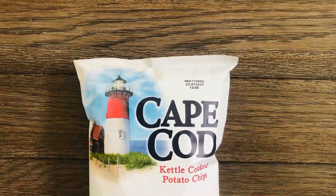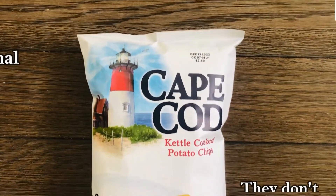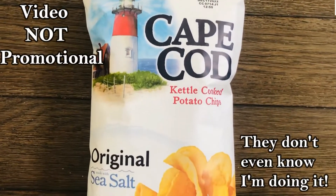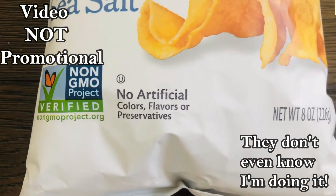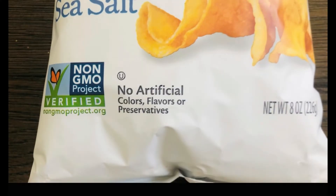So what is the big deal about potato chips? My number one favorite thing about this product is how much information is on the package. Food allergies are all about reading labels, and Cape Cod makes it easy. These chips are non-GMO, gluten-free, and contain no artificial colors, flavors, or preservatives.